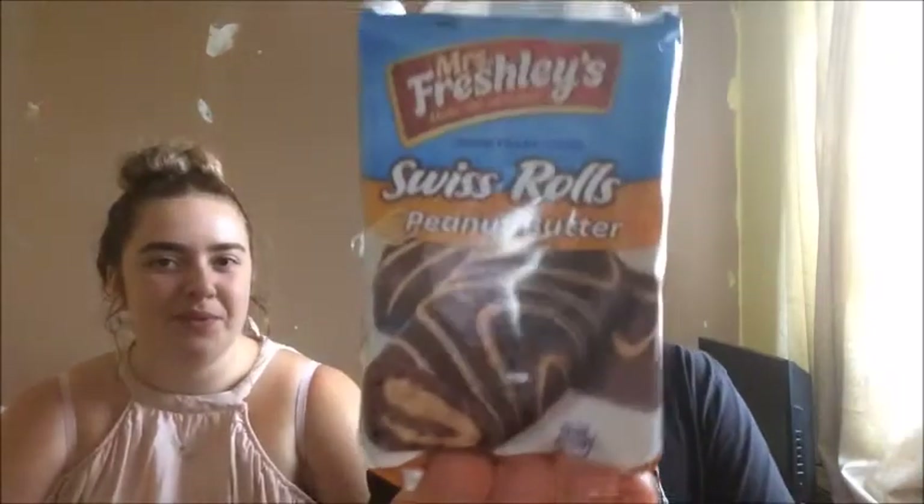We've got Mr. Freshly's Swiss roll peanut butter flavour. Beaches and Cream knows how much we love peanut butter since we've had Reese's cups. We get two of them, which is good.